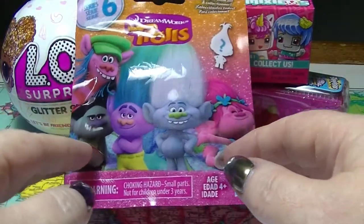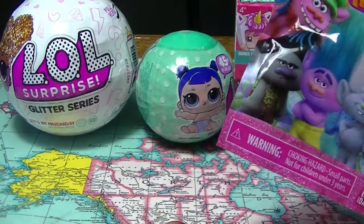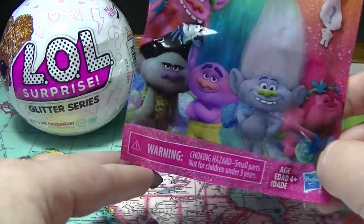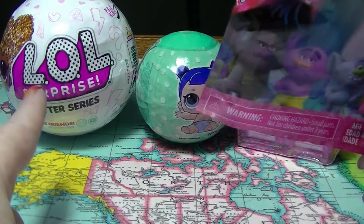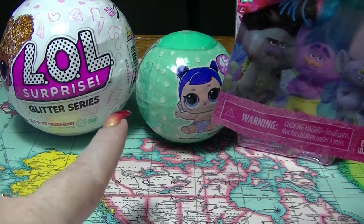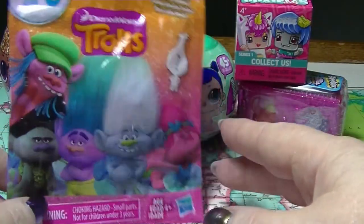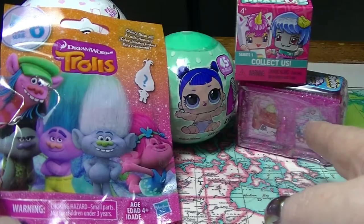Hey guys, it's Half Eye back in and we are going to do another mystery unboxing. Today I have a couple of LOL Surprise — the big sister glitter series and also the little sister one as well. We have a Trolls, a My Mini Mixer Q, and a Shopkins.